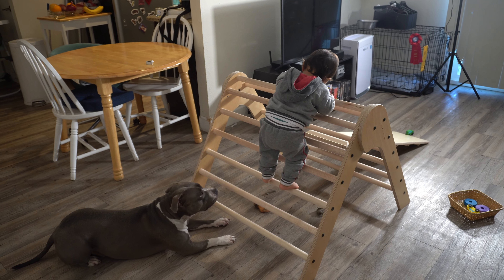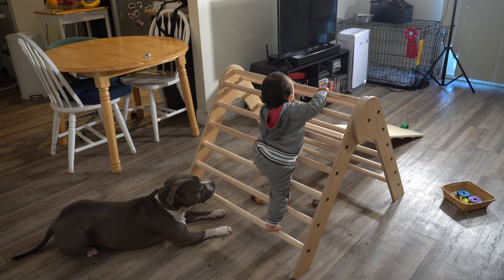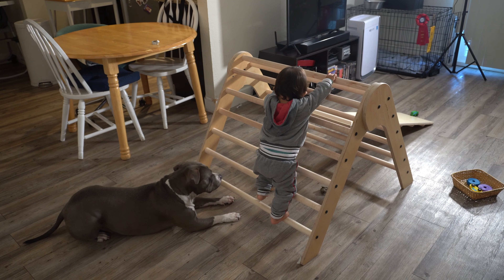Hi friends and welcome back to Engineer to Mommy. Today we're going to be sharing three different activities that we love to do with our Pikler triangle.